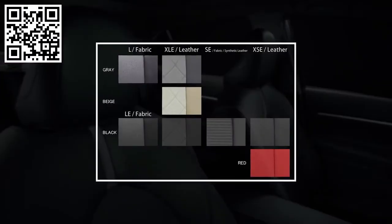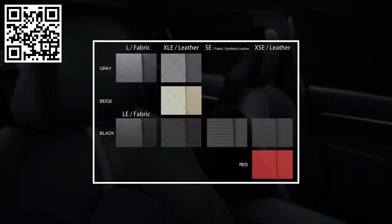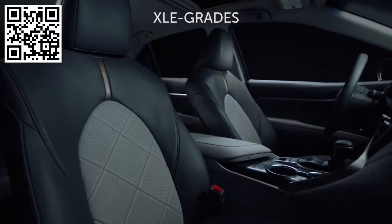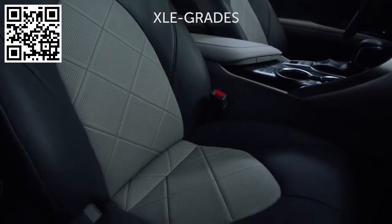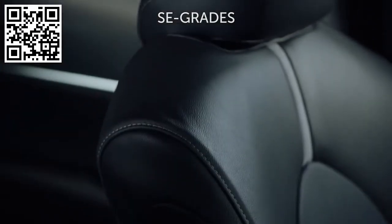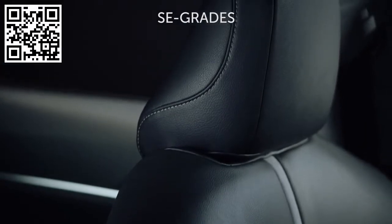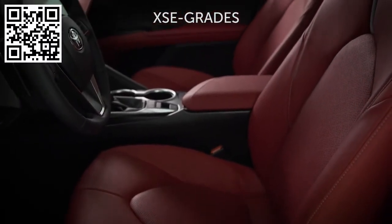Interior colors and materials differ by grade, ranging from gray or black cloth interiors on L and LE grades, to gray, beige, or black leather on XLE grades. Black mixed fabric and synthetic leather are standard on SE grades, while black or the stunning new red leather are available on XSE grades.